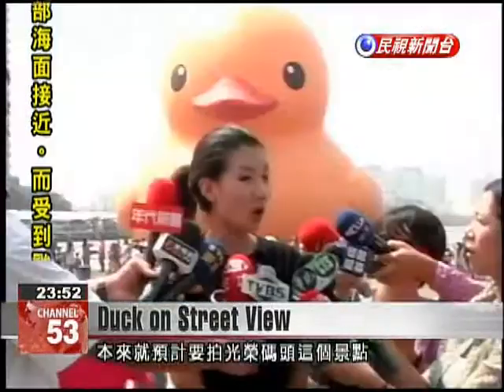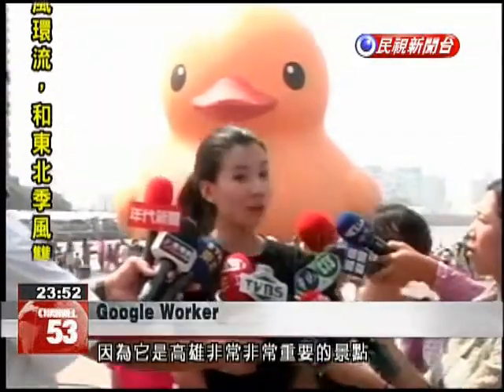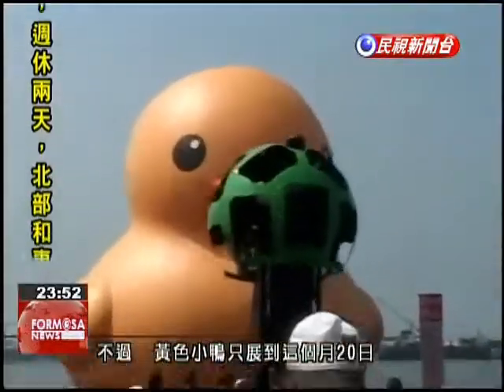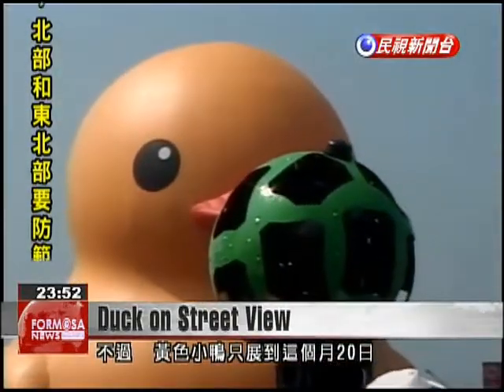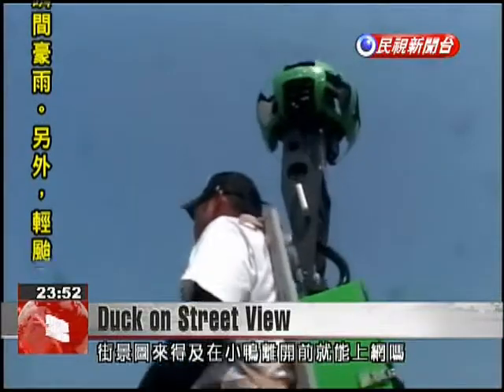We had already planned to shoot Glory Pier because it's such an important Kaohsiung landmark. We were very lucky that the rubber duck happened to arrive at the same time. But the duck will only be at the pier until October 20th, and Google does not seem confident that the Maps program will be updated by then.